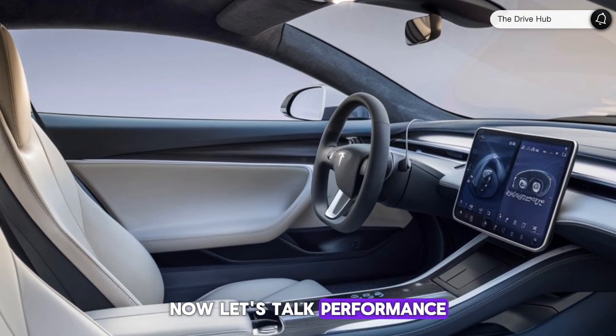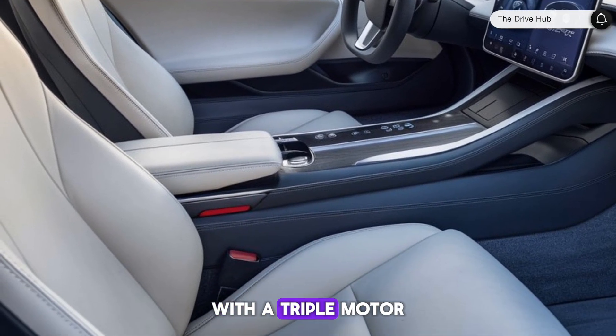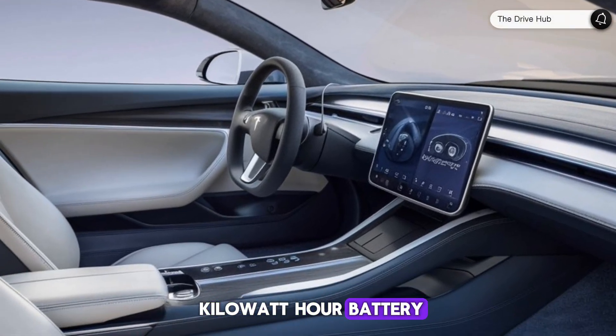Now, let's talk performance. The Roadster is set to be a powerhouse with a triple-motor setup, all-wheel drive, and a staggering 200-kilowatt-hour battery.